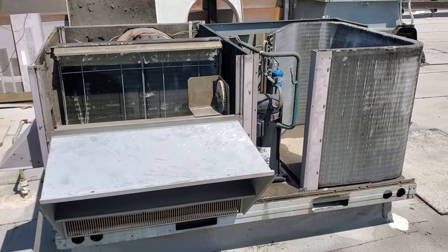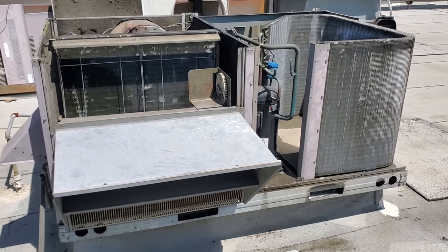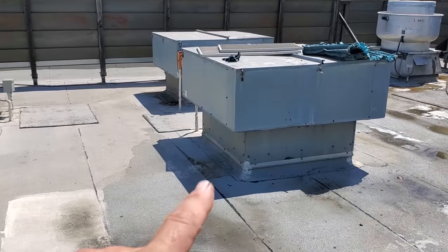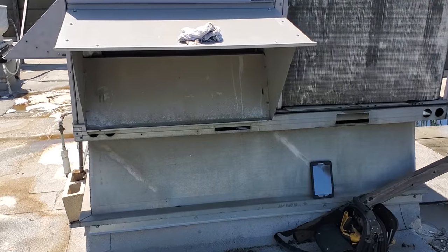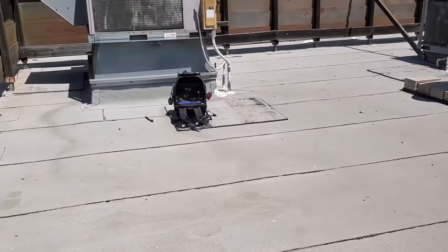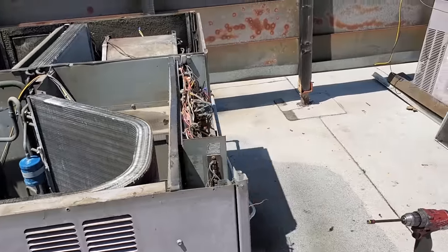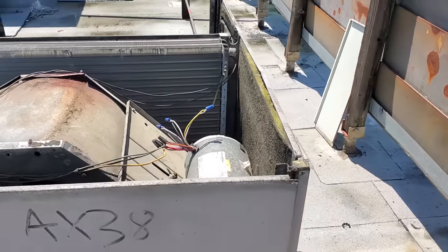Even though it's going to be pulling outside air, it's better than suffocating it by not pulling enough building air. This building runs extremely negative — I've been trying to talk them into letting me do an air balance on it for a very long time. The reason they run so negative is because they've shut off their makeup air units and they're relying just on the ACs' outside air dampers. But yeah, it's just a mess. This building's always been horrible. The belt's nice and tight — we're getting there.